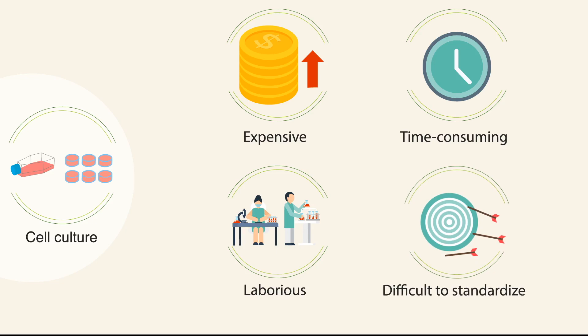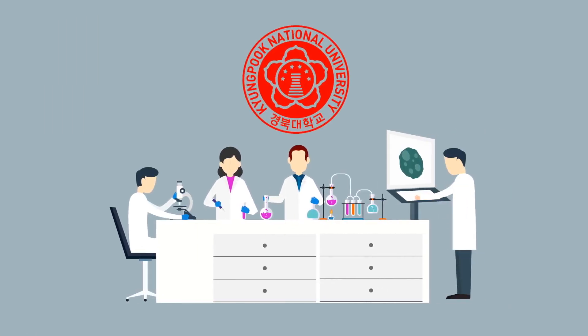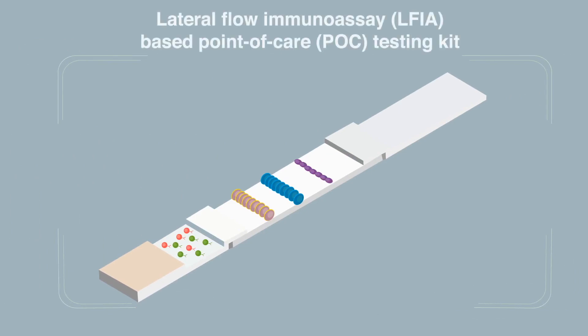A group of scientists from Kyungpook National University evaluated the performance of the AQCare Chlamydia TRF kit, a newly developed lateral flow immunoassay, or LFIA-based point-of-care, or POC, testing kit.